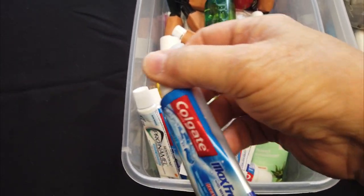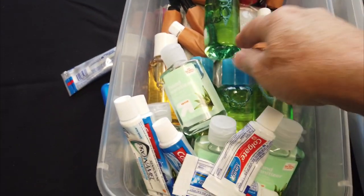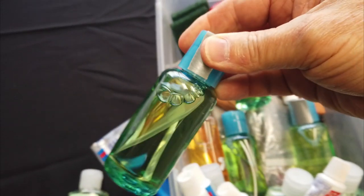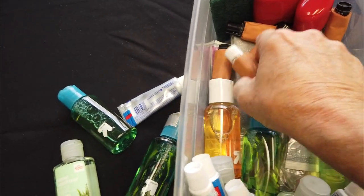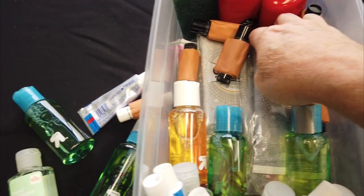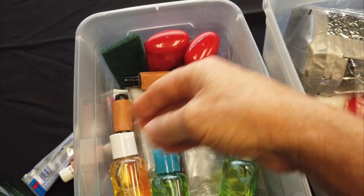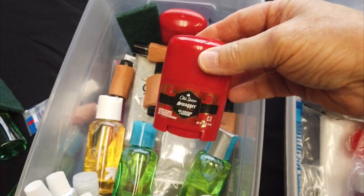Inside will be a half dozen travel-sized tubes of toothpaste, a spare travel-sized toothbrush, a half dozen hand sanitizers, a half dozen travel-sized bottles of Dr. Bronner's unscented bath soap — repackaged from one large bottle — seven or eight tubes of chapstick with a few feet of Leuco tape wrapped around each of them, a handful of travel packs of wet wipes, and a few quarter-sized scouring pads to clean out my cook pot.